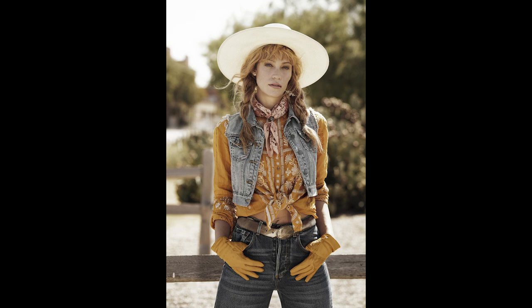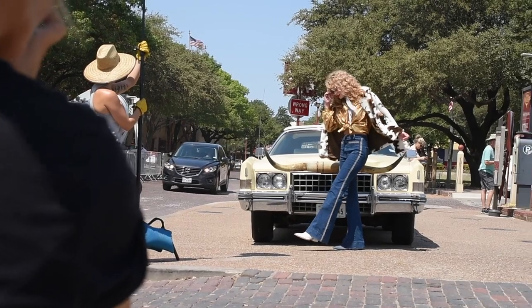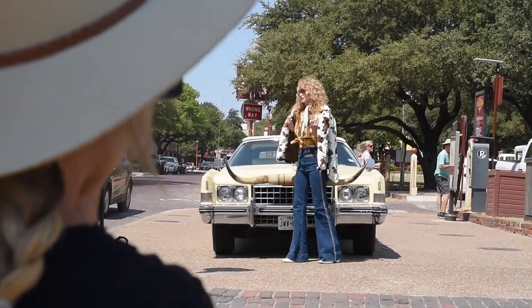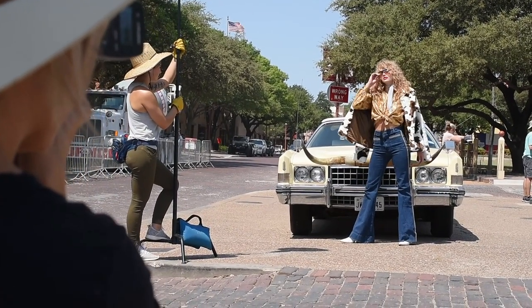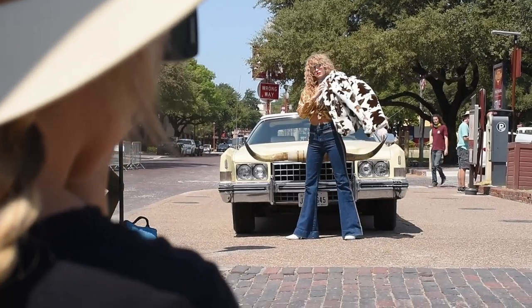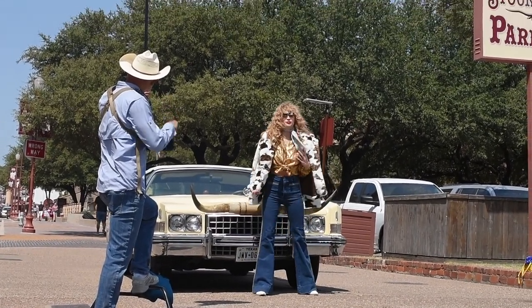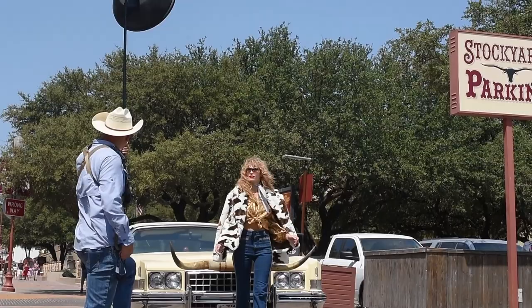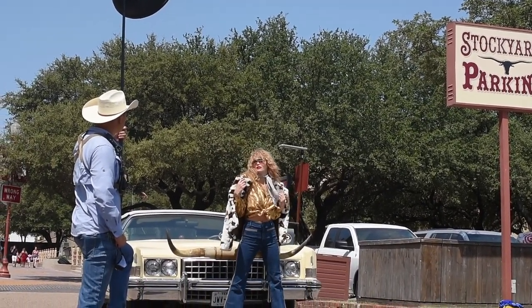We've worked together for 10 years, so we already communicate even without speaking. We have a groove that we get in. Everything just flows, and you're such an incredible model because you really take on the role of whatever vibe we're shooting — you almost embody an actress. It's definitely an escape for me. My personality is to throw myself into something and bring my own personality to it as well. It's a fun escape to dress up and be a character for a minute.